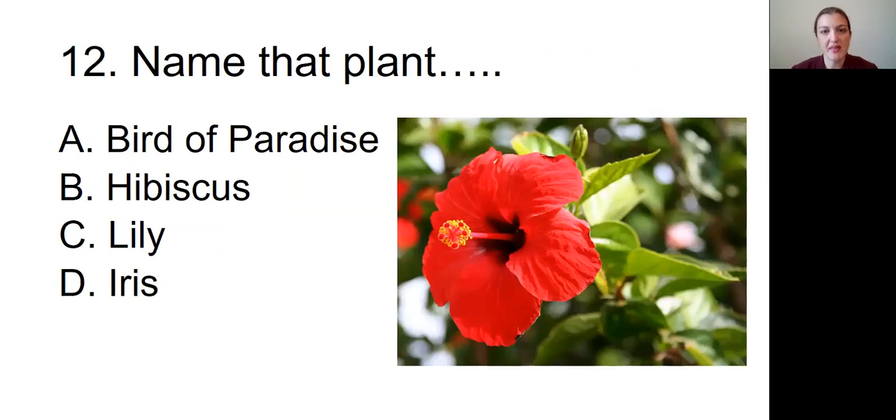Question number twelve: Name that plant. The picture we're looking at is of a red flower with about five or six petals on it and a long center that's sort of red and yellow. Is this A, Bird of Paradise; B, Hibiscus; C, Lily; or D, Iris?